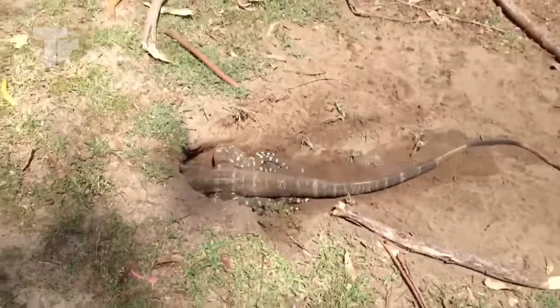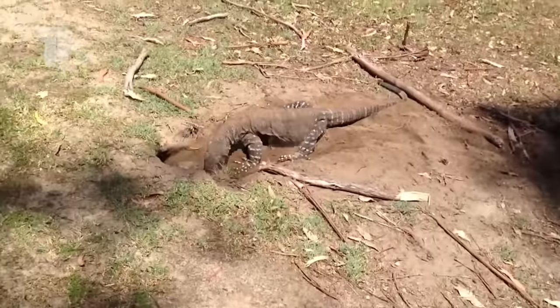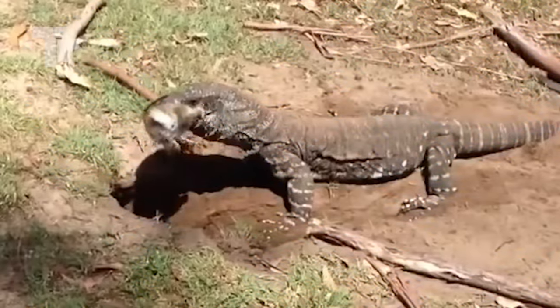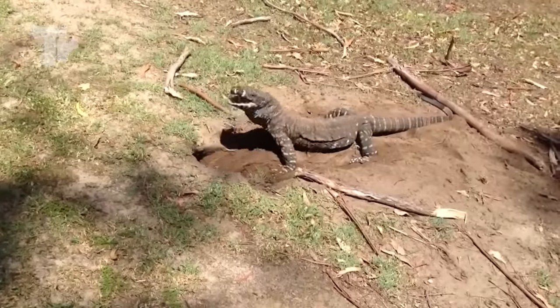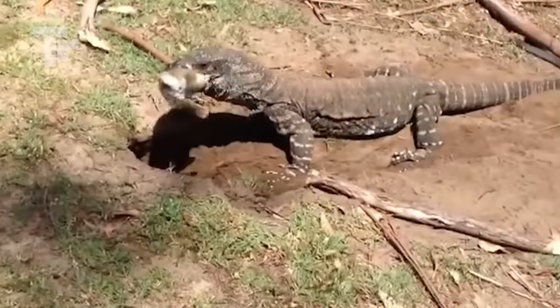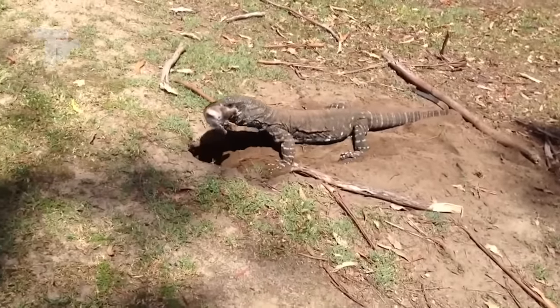You know what it's trying to pull out of the hole? A rabbit. The rabbit tried its best to go back in to escape this hungry monster, but the lizard's mouth was impossible to escape. It swallowed the rabbit alive, which is one of the worst ways to die if you ask me.